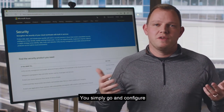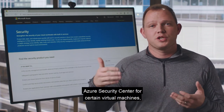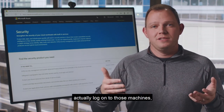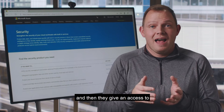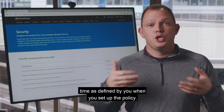You simply configure just-in-time access, allowing specific ports and specific time frames within Azure Security Center for certain virtual machines. When an administrator wants to log on to those machines, they can hop into Security Center, request access for their specific IP, and they're given access to that server for a limited period of time as defined by your policy.